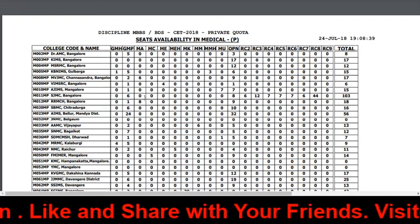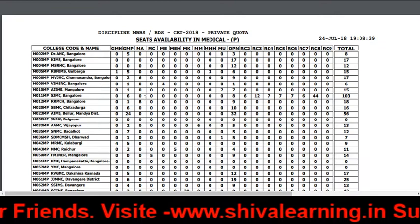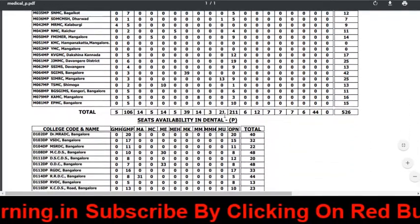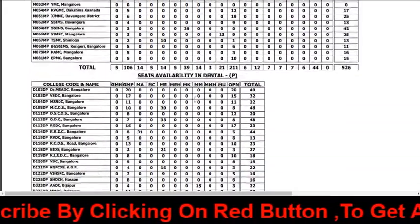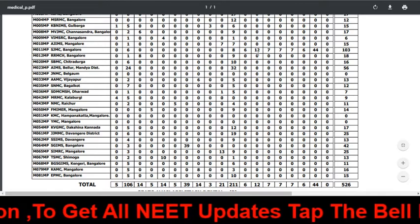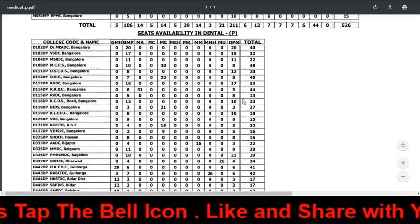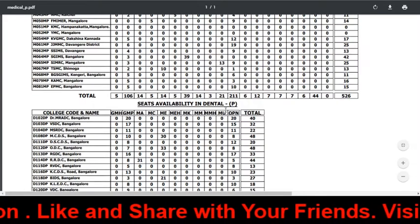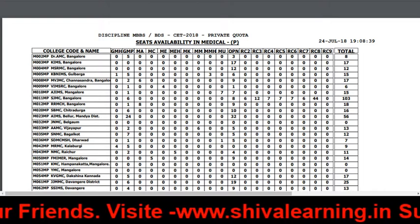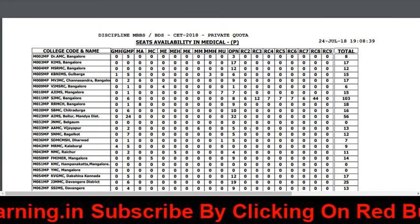The third news is about vacancies. After round one, the remaining vacancies are available. So for round two choice filling, do it according to the vacancies — give more preference to colleges that have more vacancies. You can see seat availability in dental and medical. For example, HGMC Bangalore has 103 vacant seats, with total medical vacancy of 526 and dental total vacancy of 1027. Please check seat vacancy before choice filling.